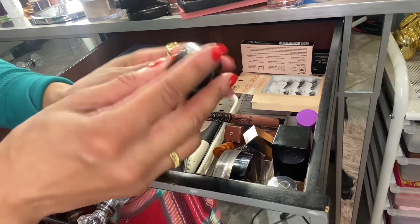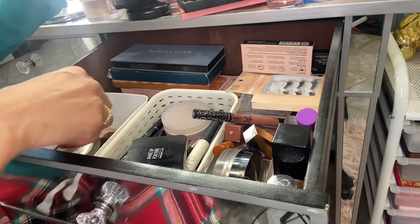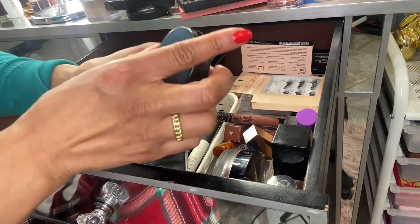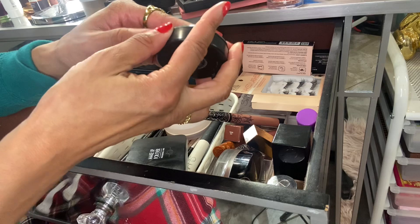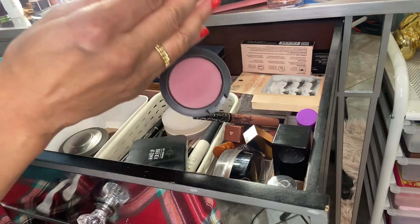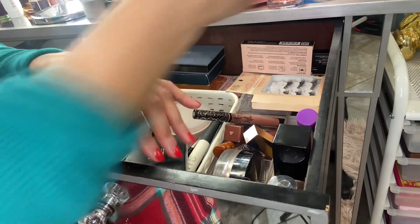I'm going to put back Slow, Fast, Slow — I use this a lot. And I'm going to put back Breath of Plum by MAC — I use this a lot as well. I really like MAC's blushes; it's just really easy to apply them and they look really nice on the cheek.